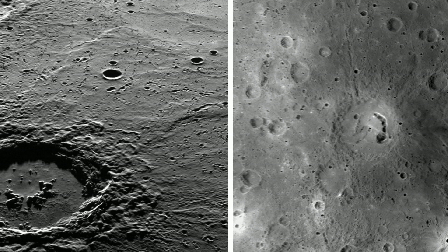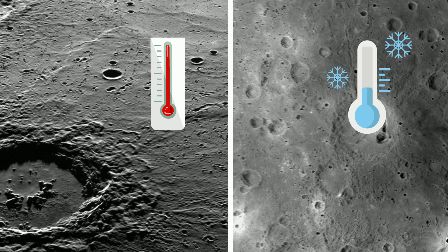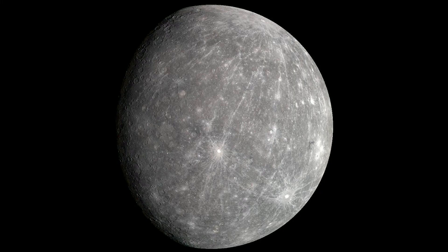Mercury has surface temperatures that are both extremely hot and very cold at night. It has a very thin atmosphere composed mainly of oxygen, sodium, and hydrogen.